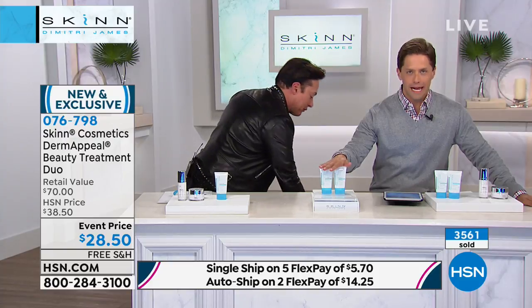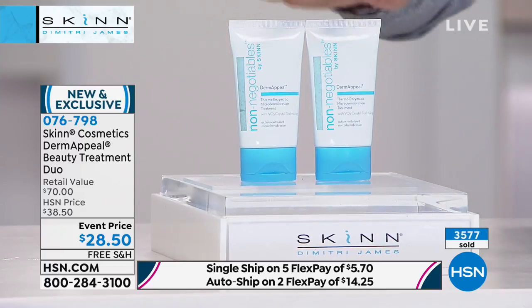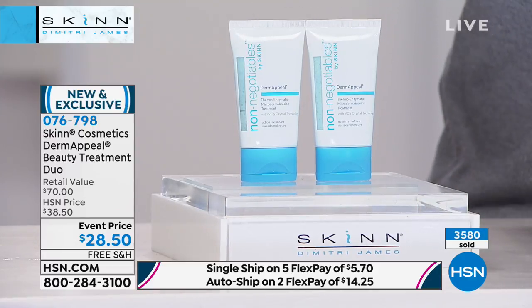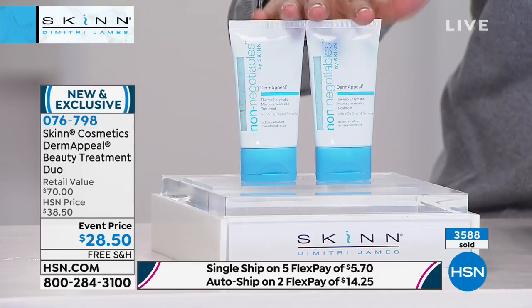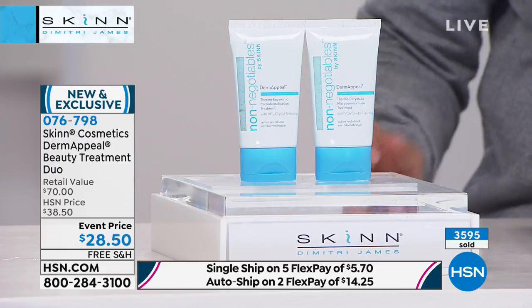That's a $70 value — you're getting two $35 products. You buy these a la carte, they're $35 a piece, plus you'll normally pay shipping and handling on each one. We have sold over 3,600 of these just today with a couple of airings, and we expect every single one to sell out. Today is your chance to get in on the biggest and best value. We've got a call coming in — we want to chat with another lover of Derm Appeal and Skin Cosmetics.